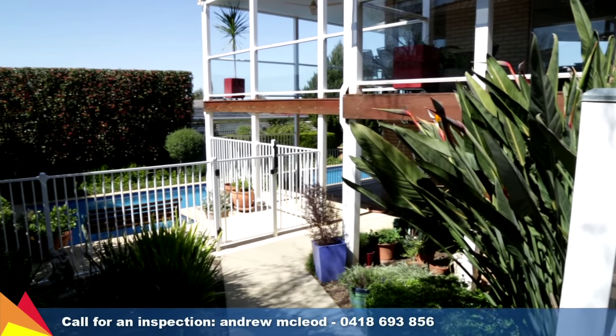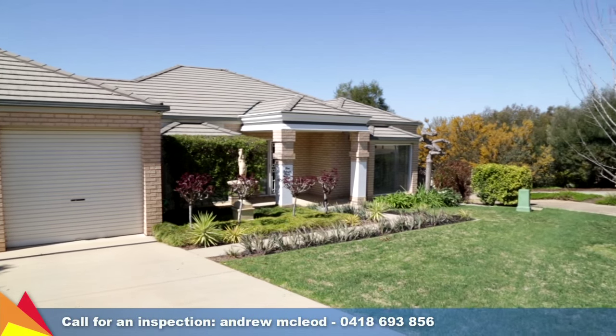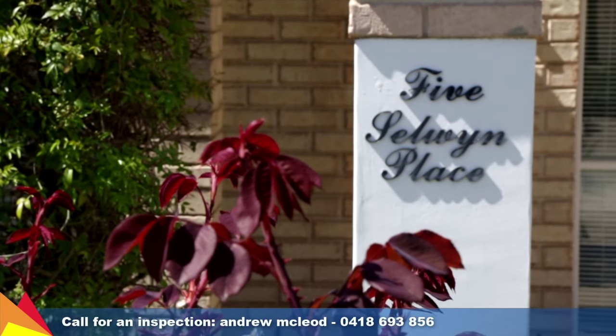Situated at the end of a quiet Tatton cul-de-sac, this home offers an idyllic lifestyle and is a showcase of exceptional standards.